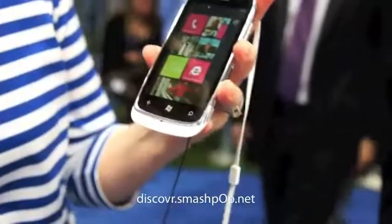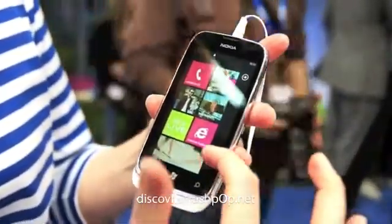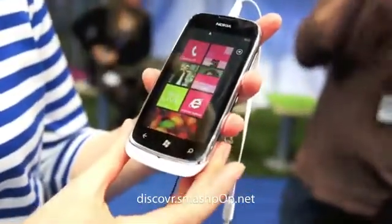Inside the device it gives the familiar Windows operating system experience, so it's exactly the same as in the other Nokia Lumia devices.